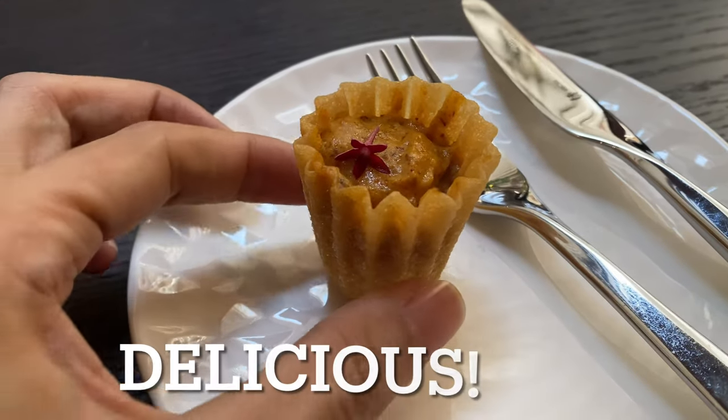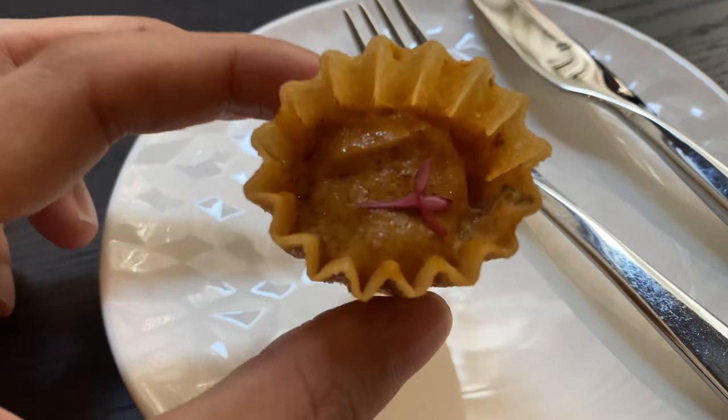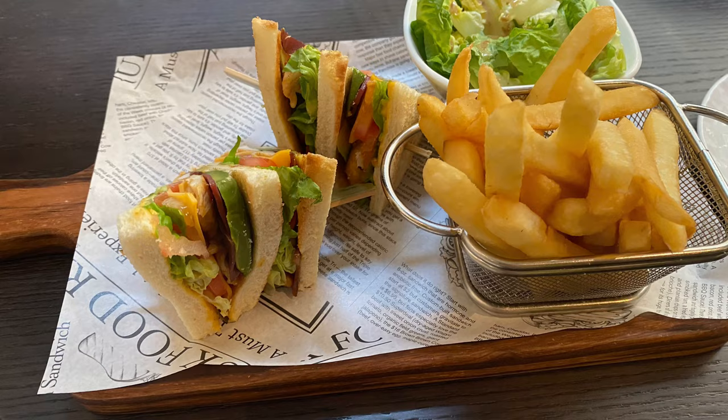A sophisticated take on a traditional Kueh Pie Tee — they call this deluxe Kueh Pie Tee. It was delicious: two pops in the mouth.